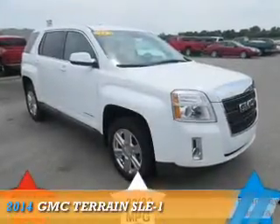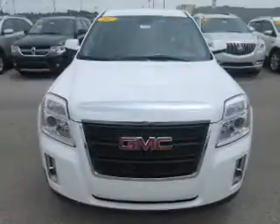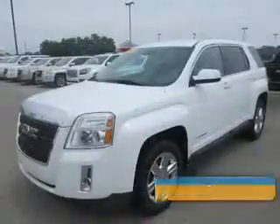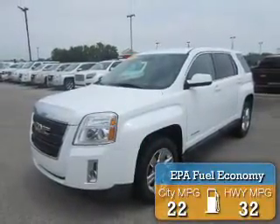Presenting the 2014 GMC Terrain. It's powered by front-wheel drive, a 2.4-liter 4-cylinder engine, and an automatic transmission. Great fuel efficiency saves you money by requiring fewer trips to the gas station.